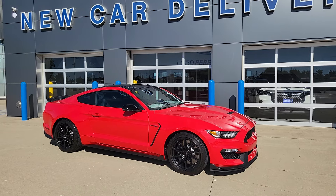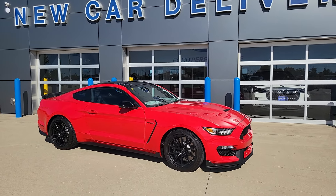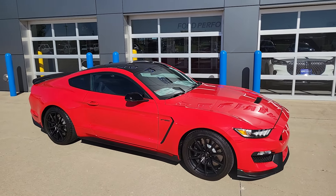It is a one-owner with 10,000 miles on it. Race red, striped elite, black painted roof — a rare combination.